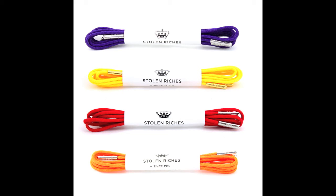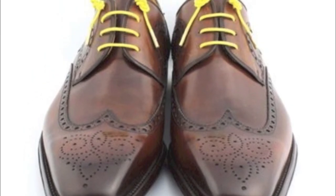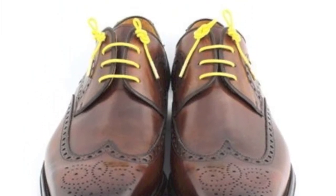To add a punch of color to your outfit, I recommend checking out our friends at StolenRiches.com. They make amazing colored shoe laces and their family has been making laces for almost 100 years. Make sure you check them out.